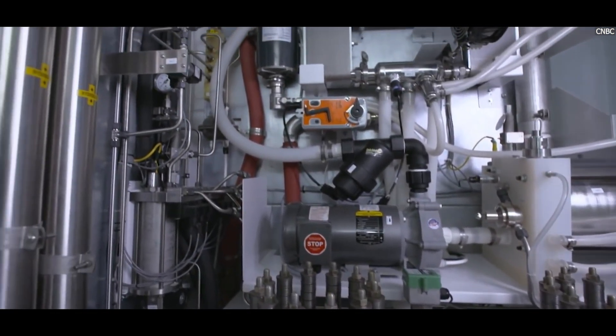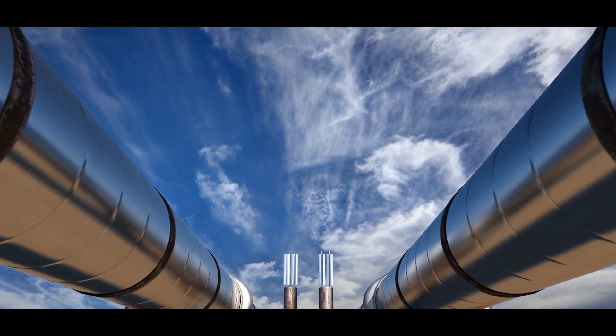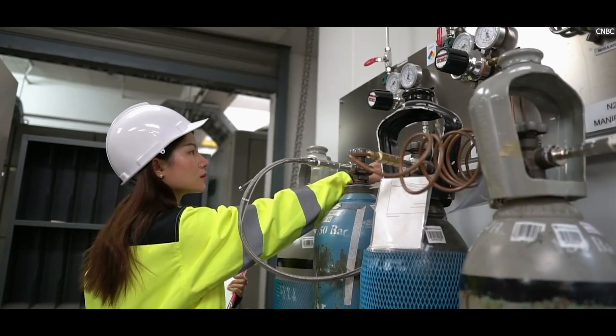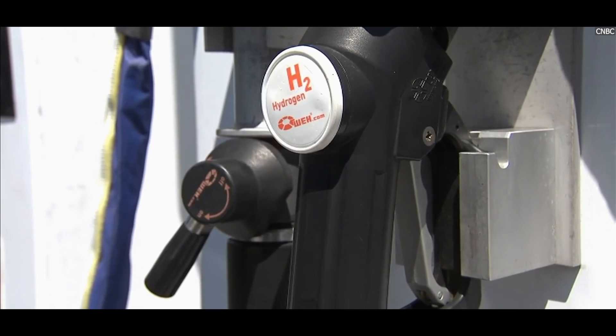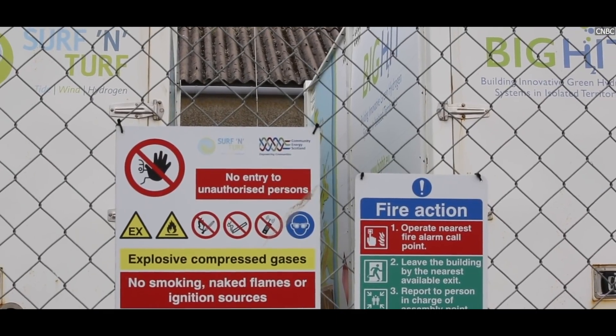Transporting hydrogen efficiently is key to making it widely available for industries, transportation, and even heating. Hydrogen pipelines are specially designed because hydrogen is the smallest and lightest molecule in existence — it can easily leak through materials that would be airtight for other gases. This means the pipelines need to be made from high-quality materials, often steel, and have special coatings or linings to prevent leaks.